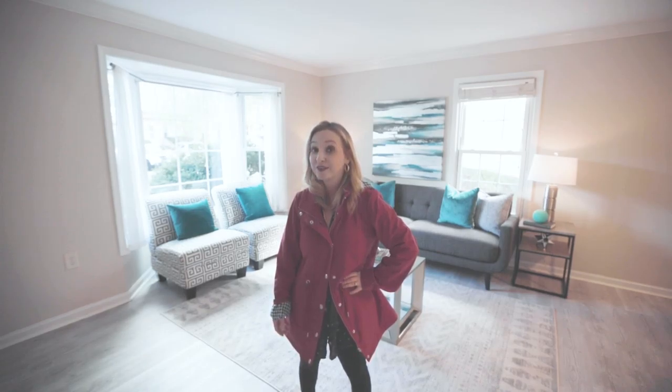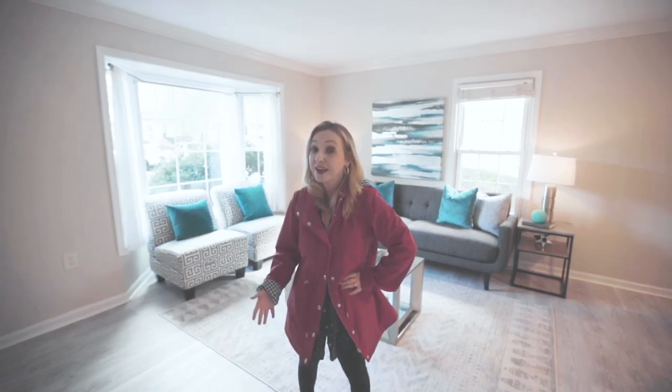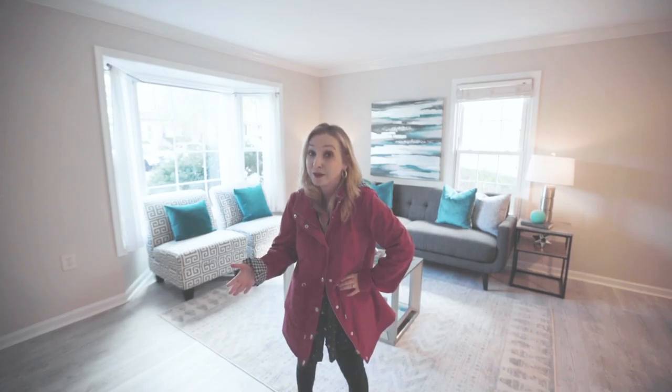So staging works. It tricks the eye, especially for millennials. Not that I'm judging millennials — I kind of am one.